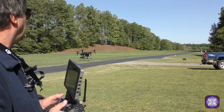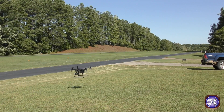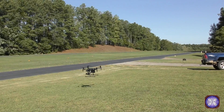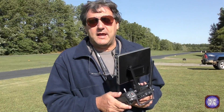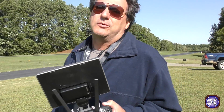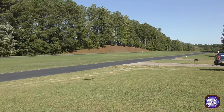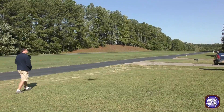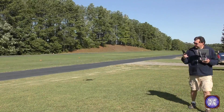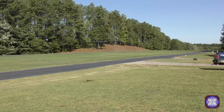Big gust right now. Wind meter showing 35. Big gust right now. We're at 72% of our power. The wind continues to blow at about 20 to 25 miles an hour. We had that gust a while ago, and we'll just keep running it.